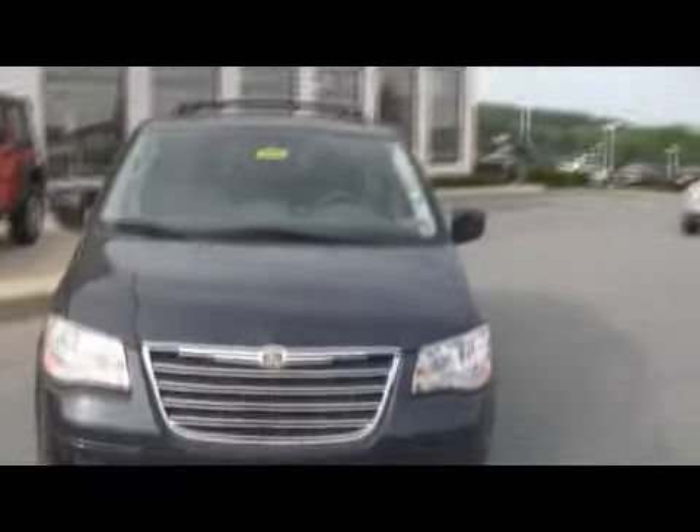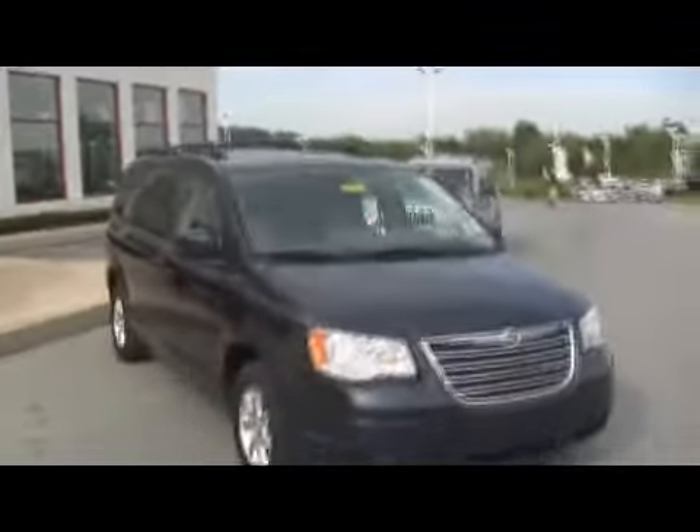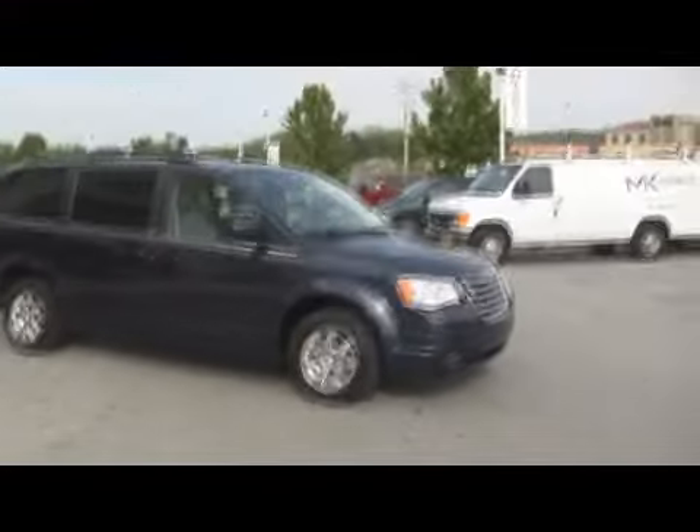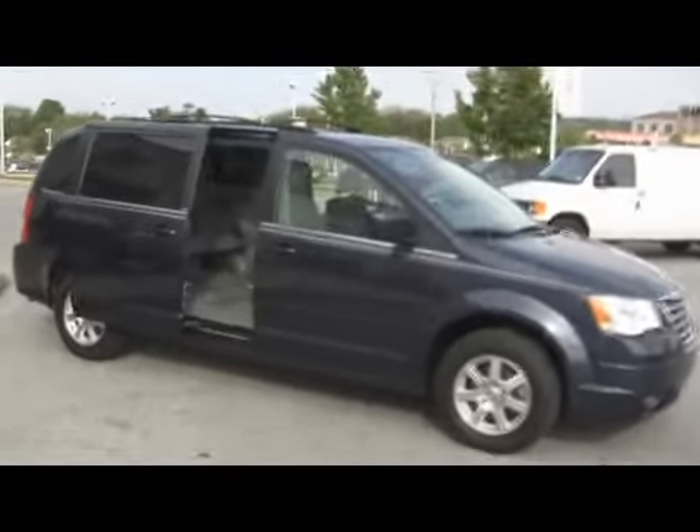Alloy wheels, automatic transmission, five-star crash worthiness. If you're looking at a minivan, there's a good chance you have kids, and you get peace of mind knowing about the stellar safety ratings on these Chrysler minivans.